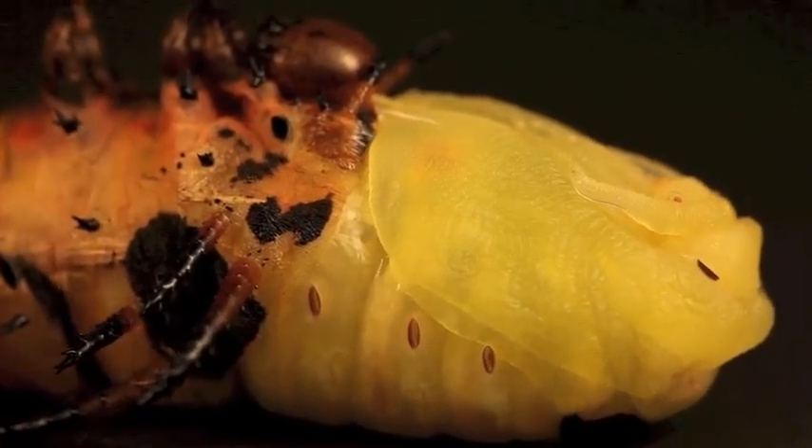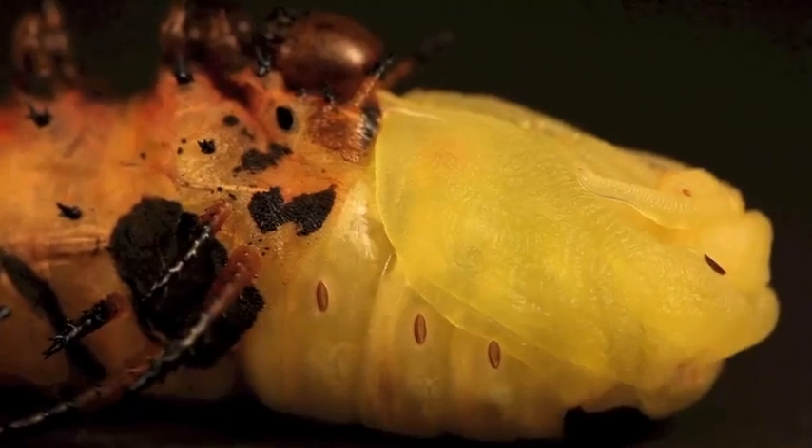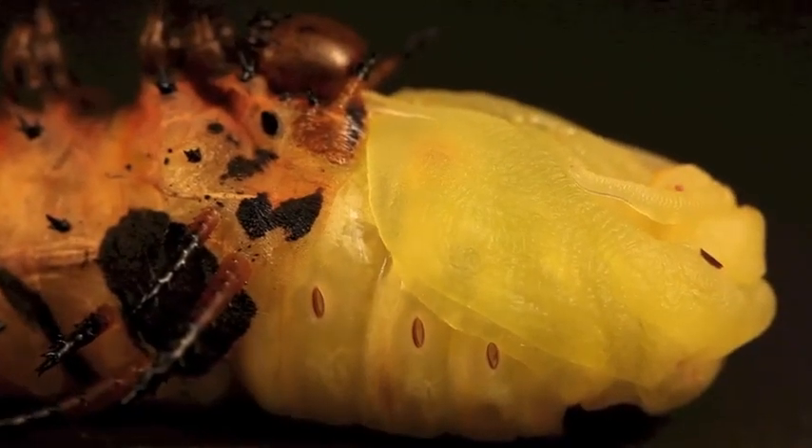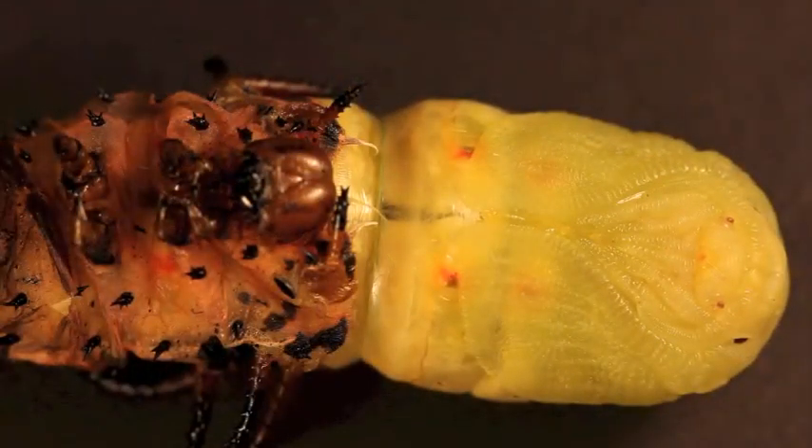The emerging pupa contorts and flexes, settling into its new form. After the shed is complete, the pupa will harden and features that appear distinct now will fuse into a tight formation. In this stage, the devil will spend the long winter.